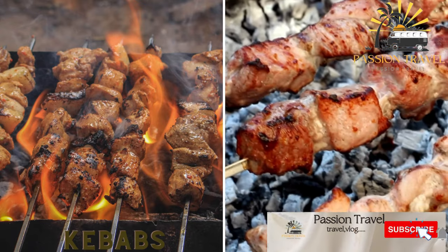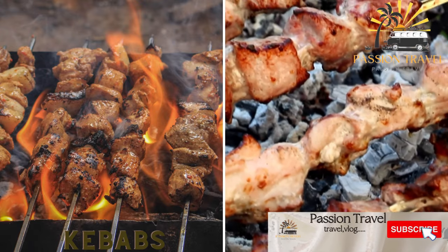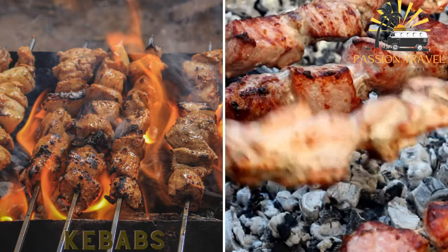Kebabs are a common street food in Afghanistan. They consist of skewered meat — usually chicken, beef, or lamb — grilled over hot coals and served with bread and sometimes yogurt or salad.